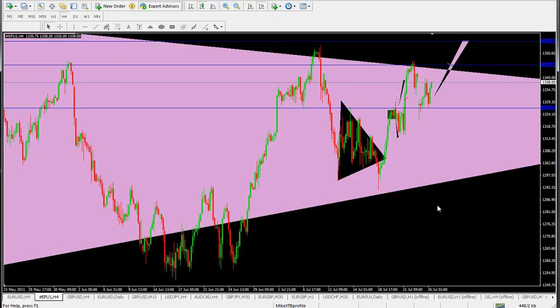Hey, welcome at 46training.com. It's 10 minutes after 3 a.m. Eastern Standard Time and it's the 26th of July 2011. Let's take a look at the S&P 500 chart right now.